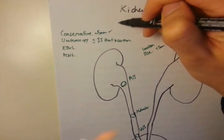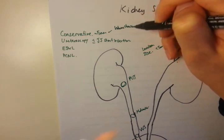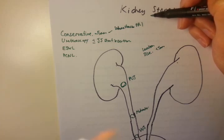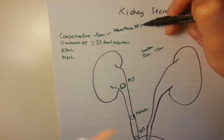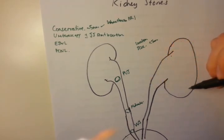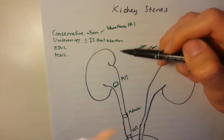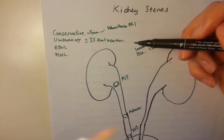Conservative management includes pain relief. Urologists seem to love indomethacin, which is a non-steroidal anti-inflammatory drug given PR — they like to give it rectally. Indomethacin works particularly well for nausea as well, because the kidneys are supplied by the same nervous supply as the stomach. That's why you get nausea and vomiting — irritation of the kidney feeds back through the nerves, giving referred symptoms from the stomach, including nausea and vomiting.